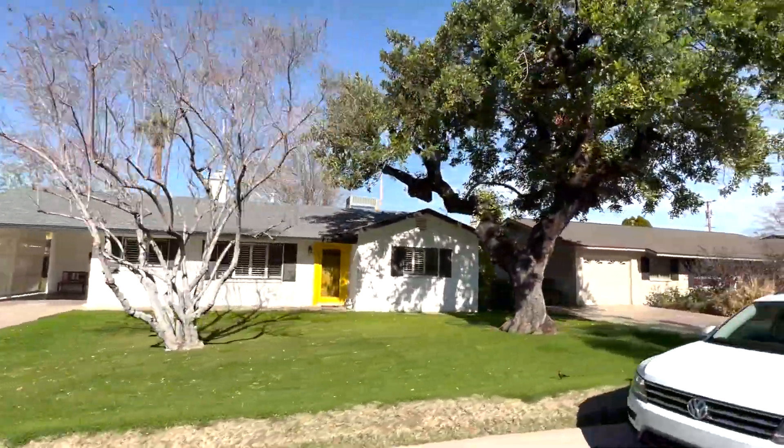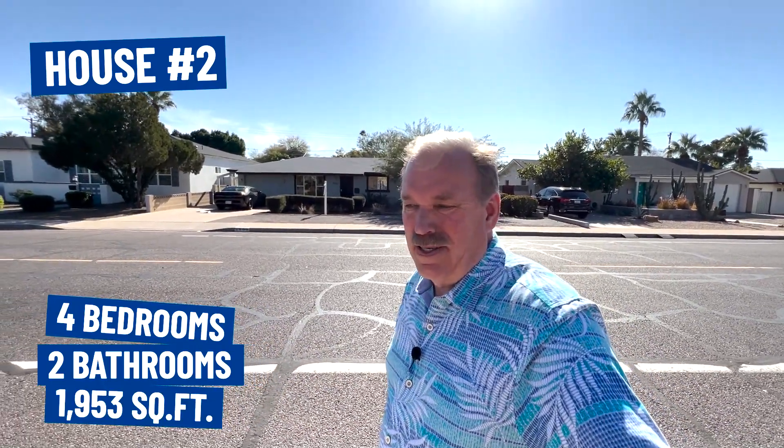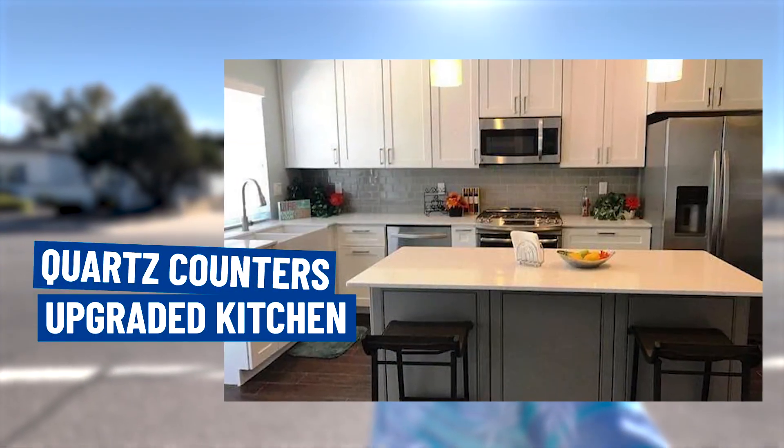All right, so we're here at our next stop. This home is a four-bedroom, two-bath, 1,953 square feet, priced at $1.2 million. This house has been completely redone — quartz counters, great kitchen, stainless steel appliances, really nice appointments. It's in a great area of Arcadia Light; we drove a little further north from where we just came from.